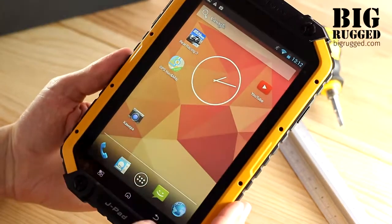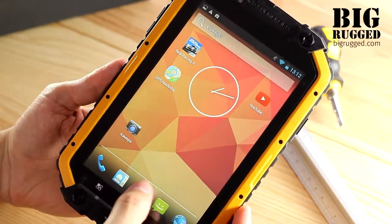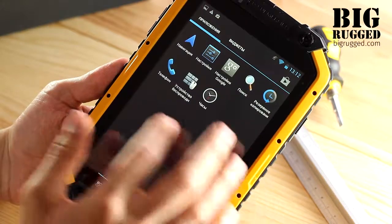The tablet runs on an Android 4.2 operating system, which provides high efficiency and a friendly interface.